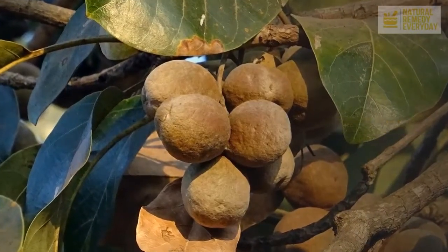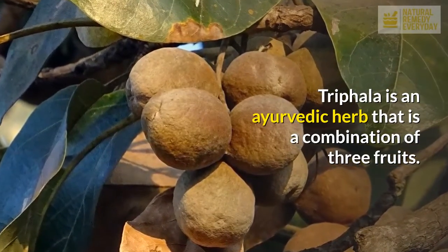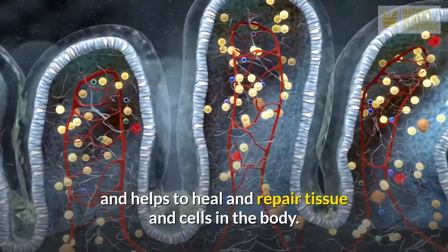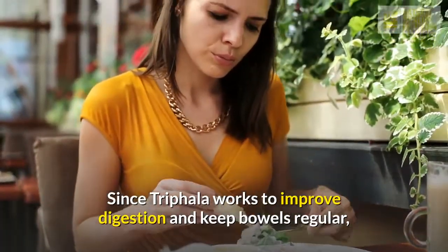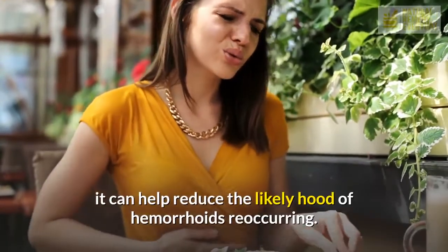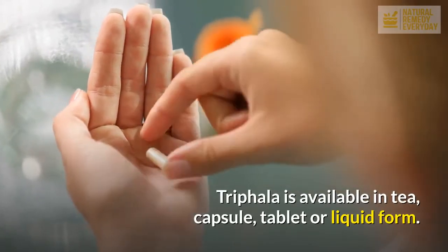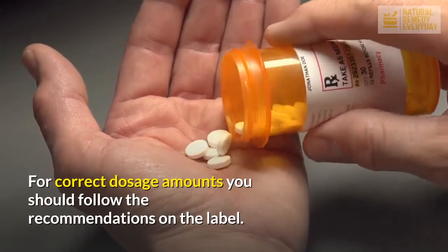Triphala. Triphala is an Ayurvedic herb that is a combination of three fruits. It is a natural antioxidant that promotes digestion, keeps the bowels regular, and helps to heal and repair tissue and cells in the body. Since Triphala works to improve digestion and keep bowels regular, it can help reduce the likelihood of hemorrhoids reoccurring. Triphala is available in tea, capsule, tablet, or liquid form. For correct dosage amounts, you should follow the recommendations on the label.